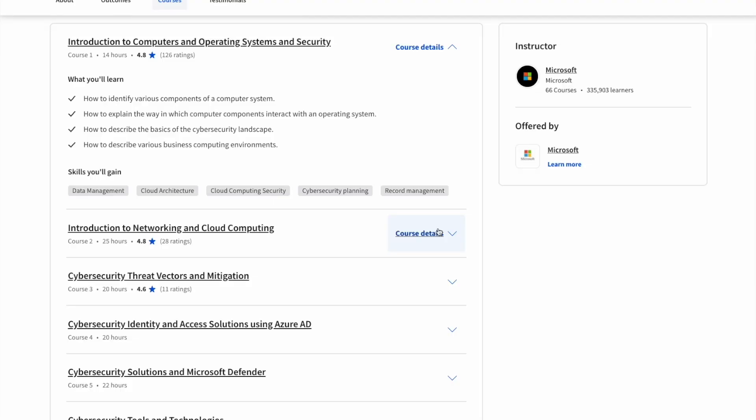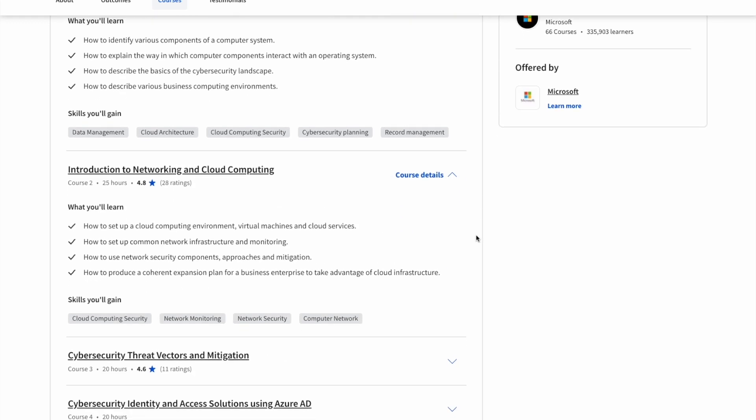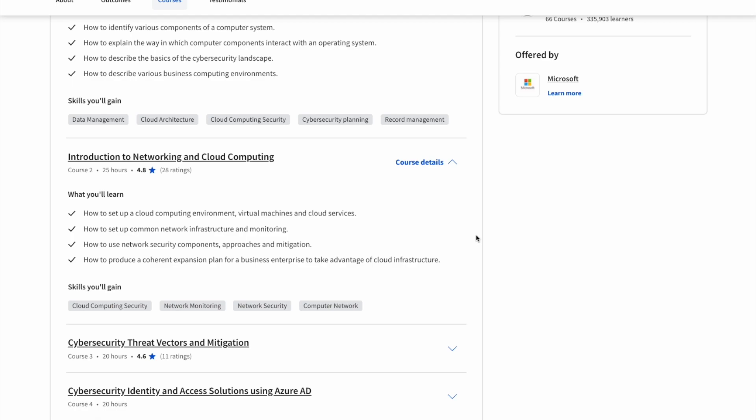Course number one is called Introduction to Computers and Operating Systems and Security. This is where they teach you the basics of computer components, how they interact with operating systems, and the basics of cybersecurity with Windows. Course number two is called Introduction to Networking and Cloud Security, covering how to set up a cloud environment, different network infrastructure, different security components, and things of that nature.